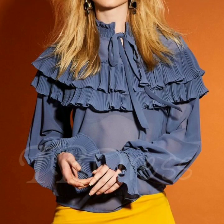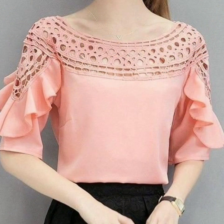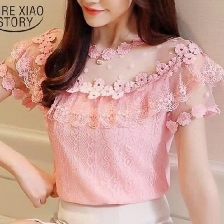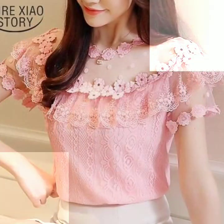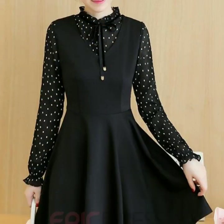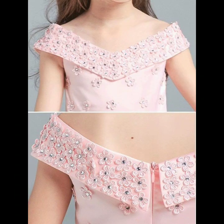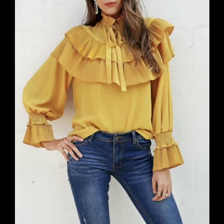Hello everyone, welcome back to my YouTube channel. How are you friends? I hope you're all fine and good. I'm back with stylish neck designs. In this video you will see a very beautiful collection of 40 plus neck designs — very stylish and very gorgeous. I hope you are going to love these designs.